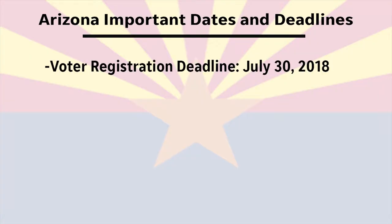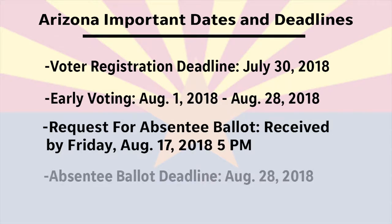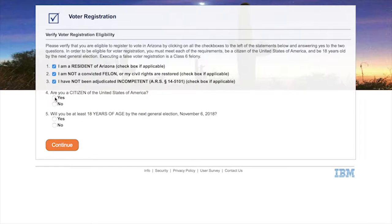For the upcoming primary election that will be held on August 28th, you'll need to be registered to vote by July 30th if you want to vote in that election. You can still register afterward, but you won't be able to vote until the November elections.